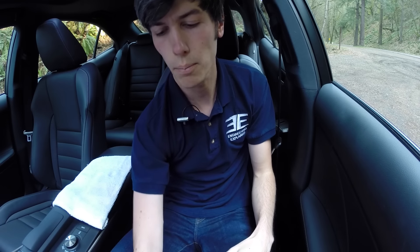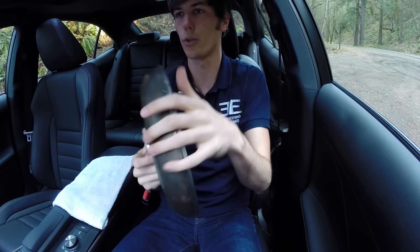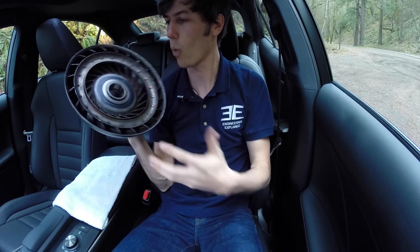Hello everyone and welcome. In this video we're going to be talking about five things you should never do in an automatic transmission vehicle. This is kind of a follow-up to the video I did on five things you should never do in a manual transmission. I think just as important as understanding what you shouldn't be doing is understanding why.